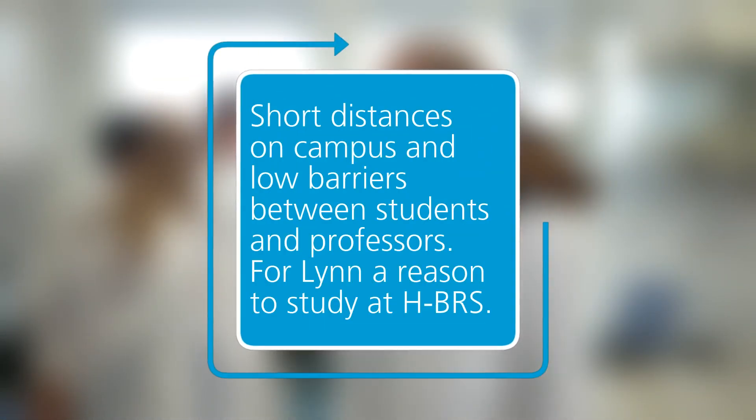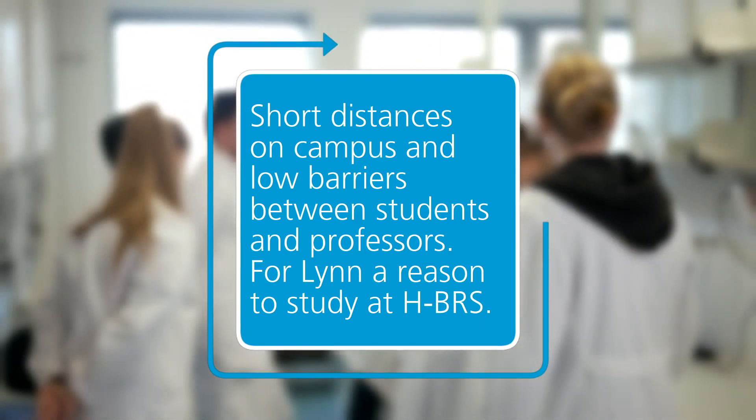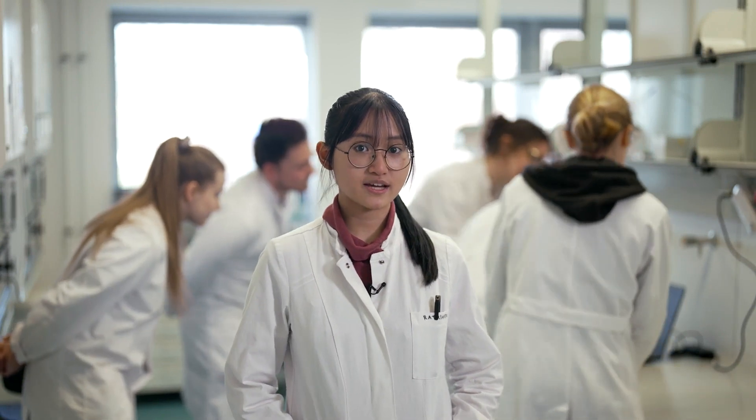In the lab, we are put in smaller groups, which provides better student-teacher communication and enhances the overall learning experience. For this reason, no questions remain unanswered. And because the study program is in English, it attracts both German and international students, and for this reason there is a lot of intercultural exchange, which I find very enriching.